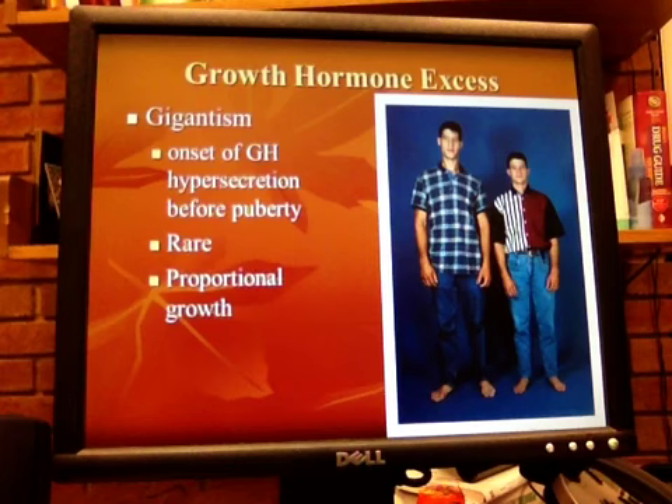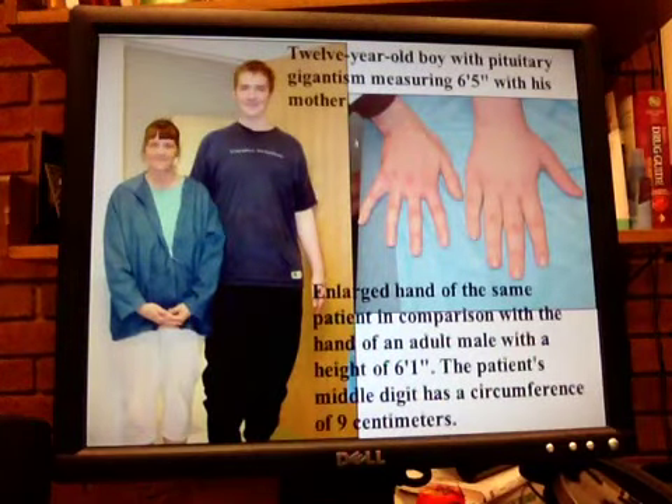A thorough evaluation is done to differentiate hyperpituitarism from familial tall stature. Here you see a 12-year-old boy with pituitary giantism — he's 6 foot 5, and he's 12. You can see his hand compared to the hand of an adult male who's 6 foot 1. The patient's middle digit has a circumference of 9 centimeters.